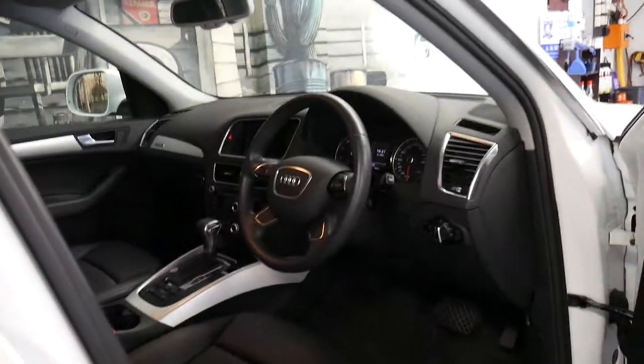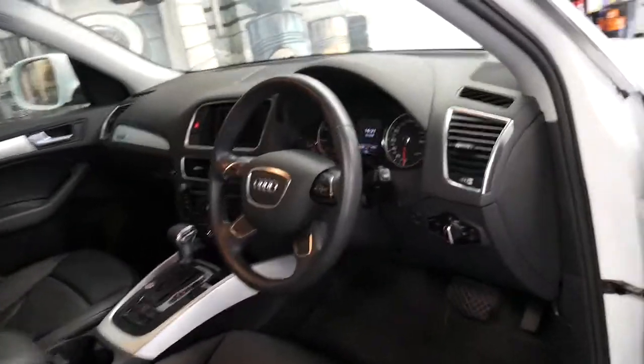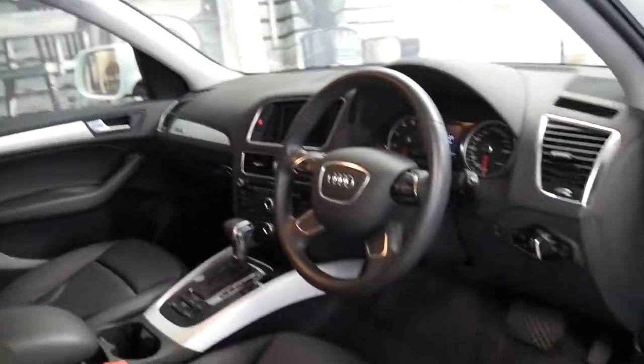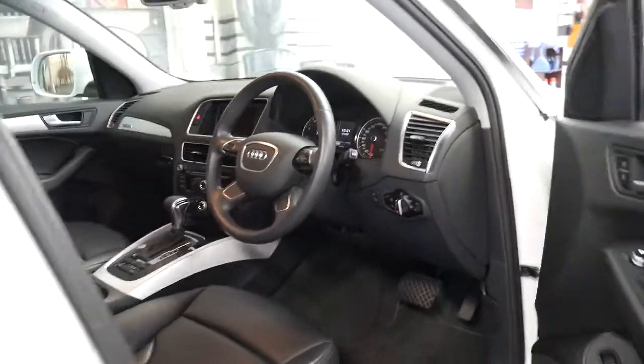It's got the new 8-speed gearbox, push-button start and an electric boot. It's white with black leather interior, and it comes with the two original remote keys and the third key is a spare.